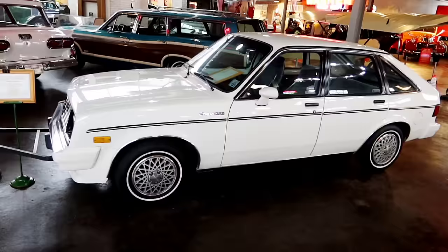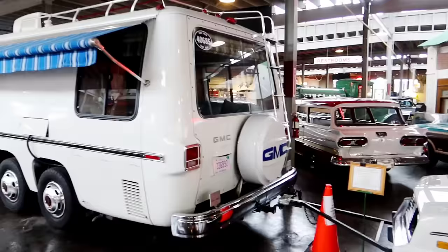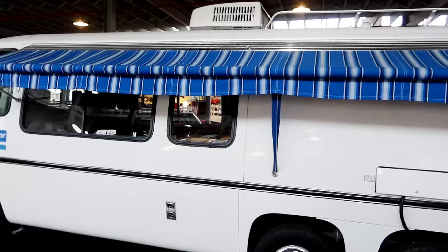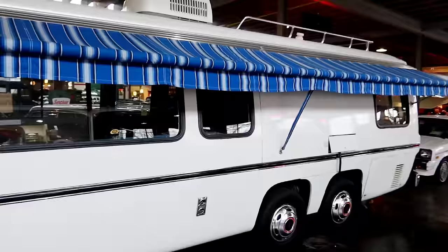Here we have a 1986 Chevy Chevette and it is attached and being pulled — this would be like if you were taking a summer trip or vacation, you could take that as your driving car if you were living out of an RV. But looks like they have another car in front of it — this is called the Glacier, the GMC Glacier motorhome.